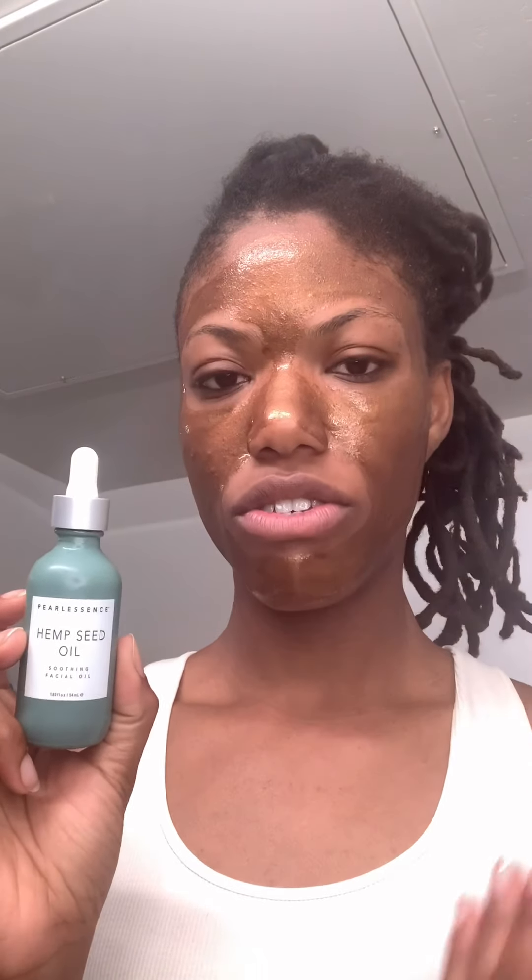I use the Curology moisturizer and then this MC oil — about five drops. I've dropped the bottle several times, which is very upsetting. This is sativa oil, and I'm pretty sure there's no THC in it. It makes my face feel so rich and moisturized, and even though it says oil, it doesn't make my face oily. Okay, now we're ready to take away the drama.